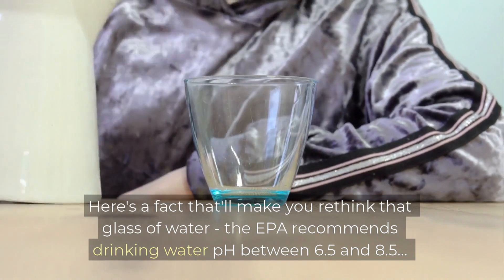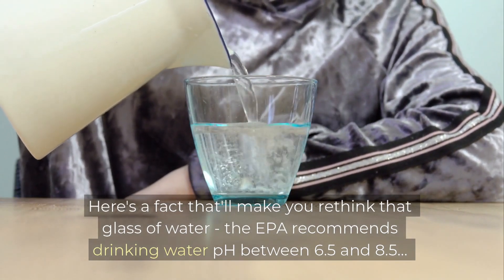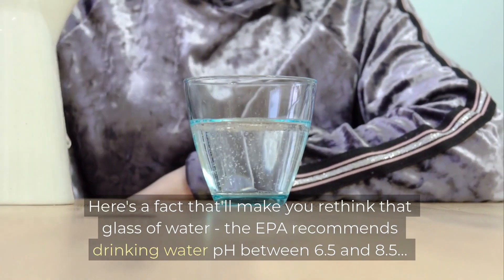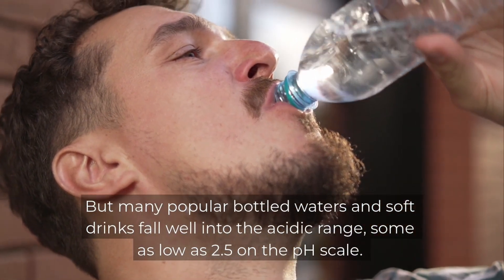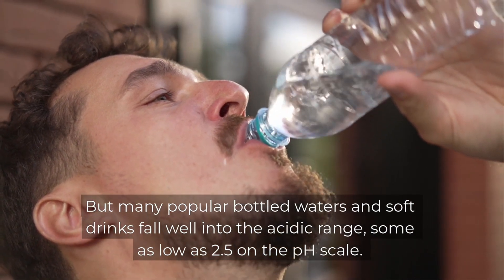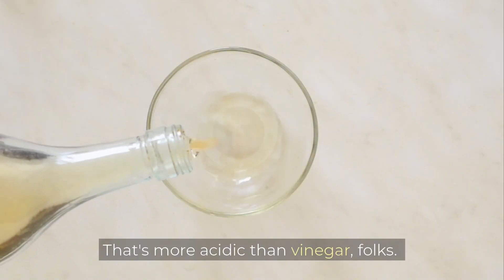Here's a fact that'll make you rethink that glass of water. The EPA recommends drinking water pH between 6.5 and 8.5, but many popular bottled waters and soft drinks fall well into the acidic range, some as low as 2.5 on the pH scale. That's more acidic than vinegar.